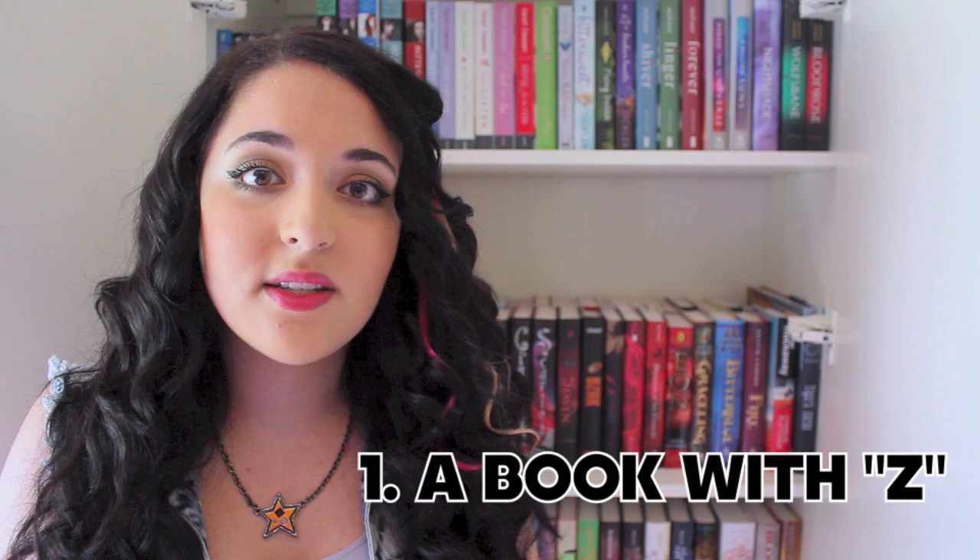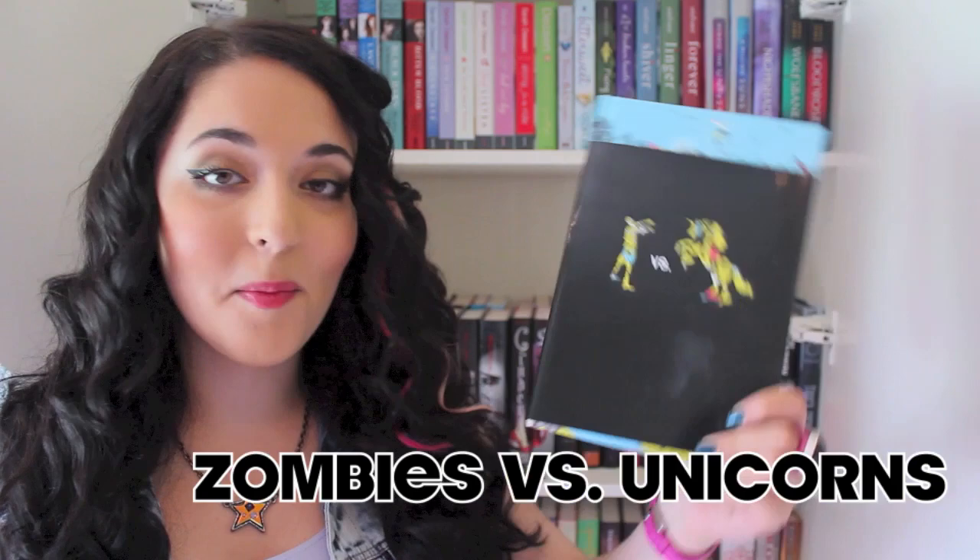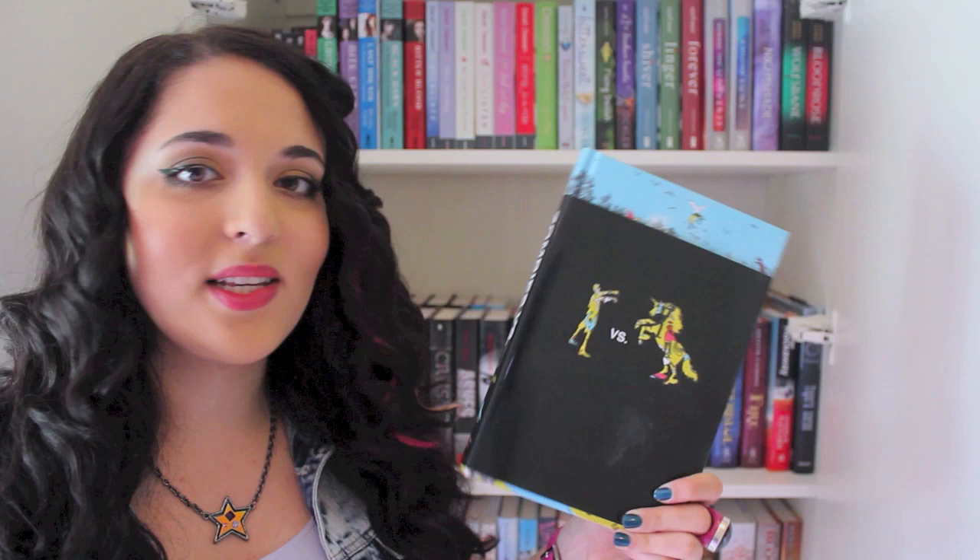The first thing I need to find is a book with a letter Z in either the title or the author's name. I have Zombies vs. Unicorns by a bunch of different authors — basically there's authors on Team Zombie and Team Unicorn — so there's a Z in 'Zombies,' so ding ding, I got the first one!